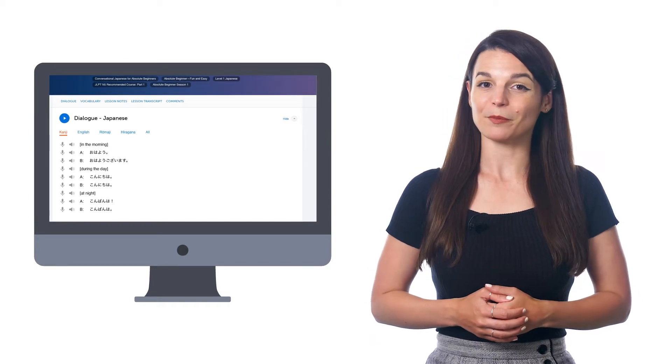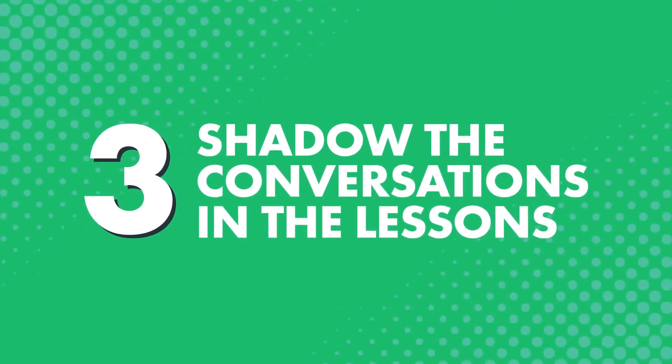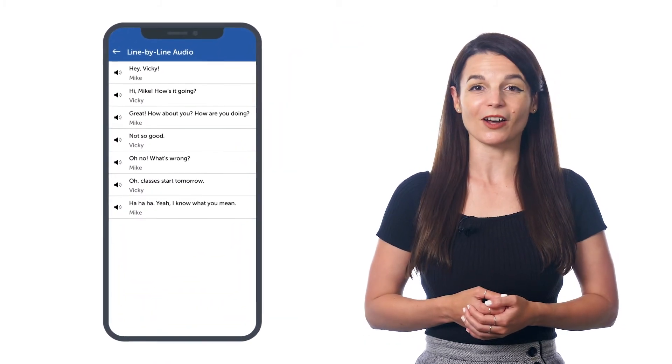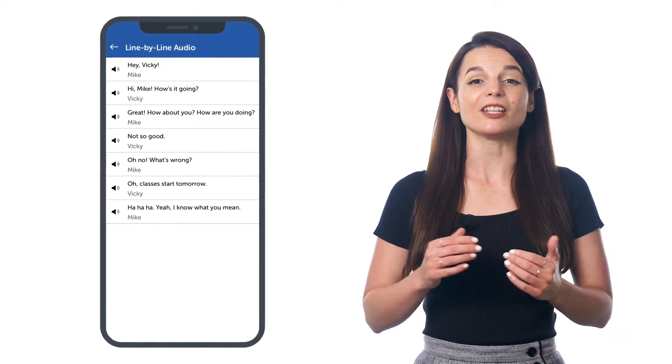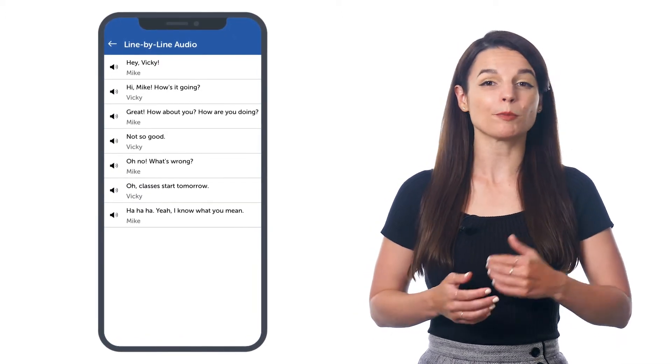You get these lessons the moment you sign up. Third, shadow the conversations in the lessons — meaning, repeat what you hear out loud. You can practice shadowing easily with the line-by-line audio dialogue that breaks down the conversation into individual lines. Just press the speaker icon to hear the audio and repeat the line.